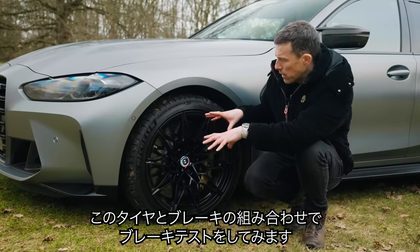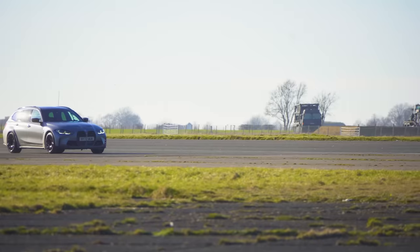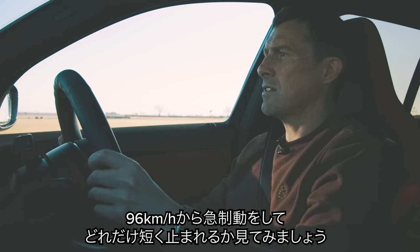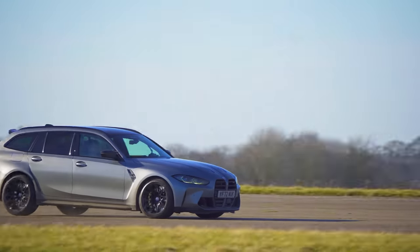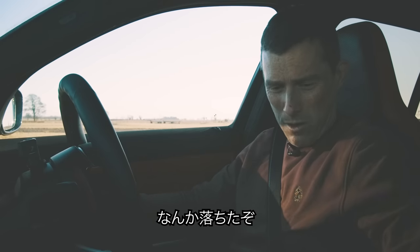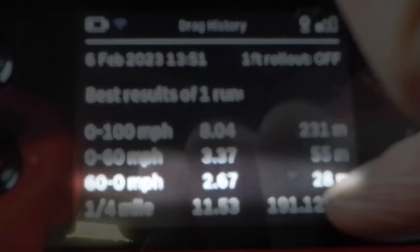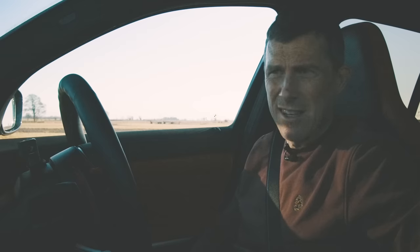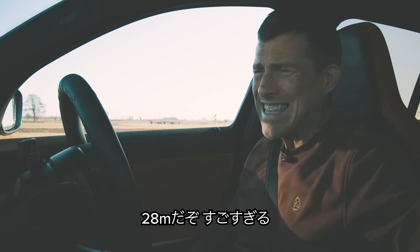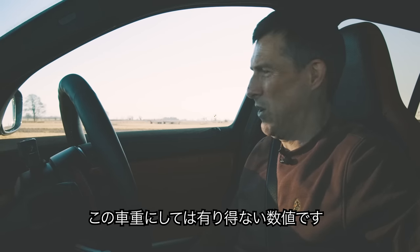The car comes as standard with Michelin Pilot Sport 4S tyres, which are my tyre of choice. Let's see how the tyres and brakes work in combination. Time for a brake test from 60 miles an hour. My God, that dug in. 28 metres. That's insane stopping considering this thing is quite heavy.